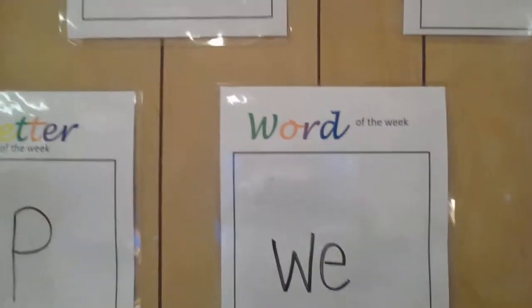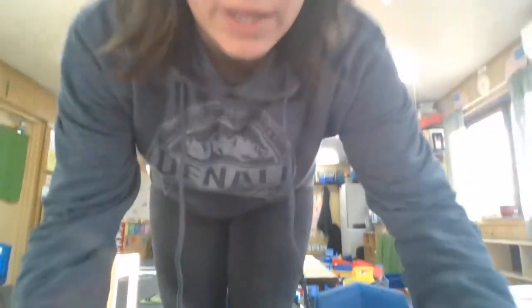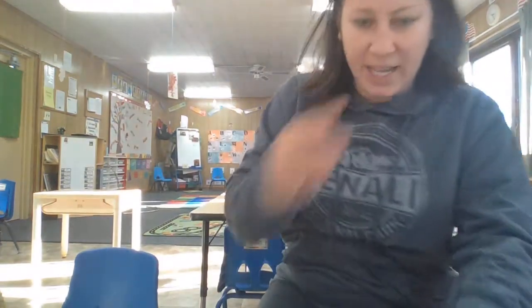And lastly, our word of the week. This week we have a new word, and it starts with a W. It's 'we.' We are having our first virtual learning experience from home today. So that's basically what we do, and then we roll right into our morning activities.